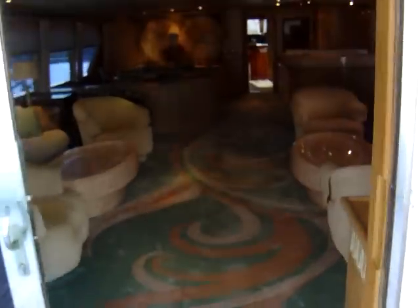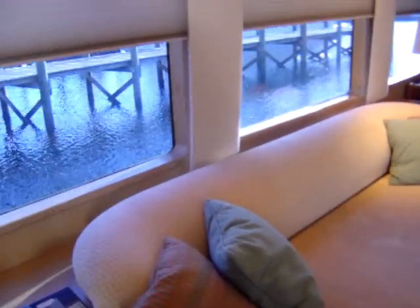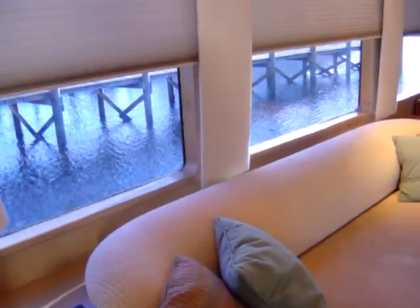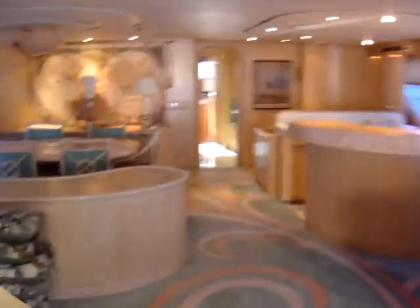Going back into the salon, my favorite feature is that the blinds are electric — I like that a lot. We also have a lift here for someone in a wheelchair, which brings them down to the staterooms.